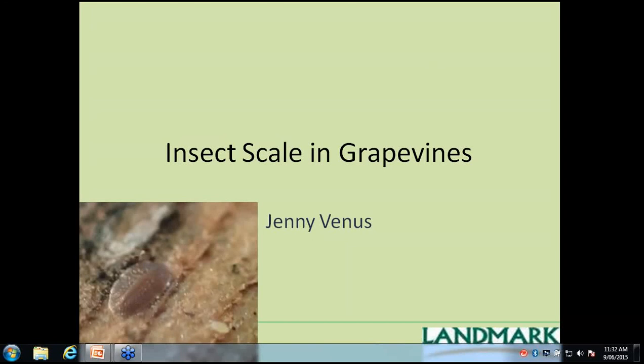Welcome everybody, thank you for dialing in today and giving us some of your time to go through what I've found for scale in the areas that we've been doing the work. Today's presentation is on insect scale in grapevines.